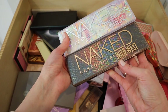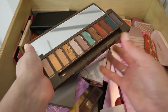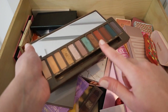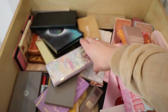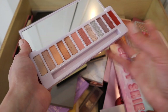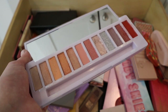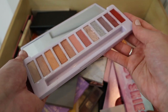Next are the Urban Decay Naked palettes from this past year. I love the one I purchased — it's a cool neutral palette with cool tones and a silver shade I really like. I'm keeping this. I only got it fairly recently as PR in October, so I want to use it throughout the upcoming spring and summer. If I don't use it much by then, maybe I'll pass it along, but I think it'll be pretty for springtime looks.